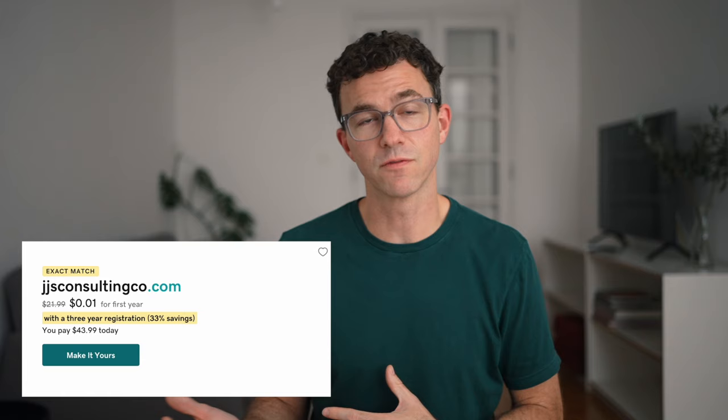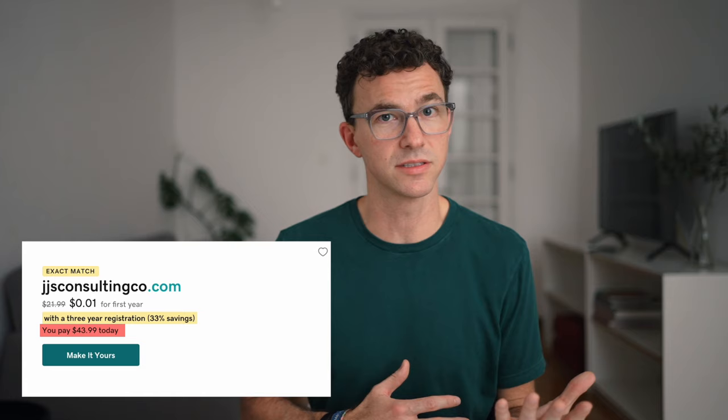Another example of a domain registrar I recommend avoiding is GoDaddy. You'll see things like this, where you can get a .com domain for just a penny — a great deal, right? Then you see below that you'll be paying $43.99 today. Well, you'll be paying $29.99 for year two and three, and they're giving you year one for just a penny. If you take the average for these three years, it's $14.66 per year, and the renewal after year three is going to be $21.99 per year.